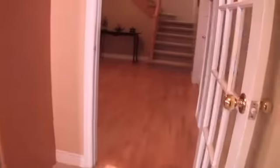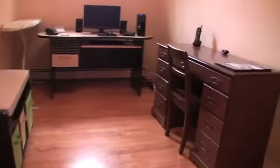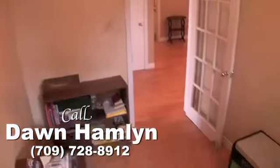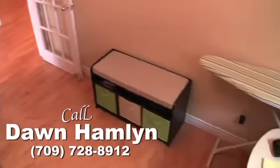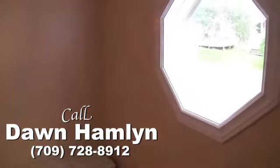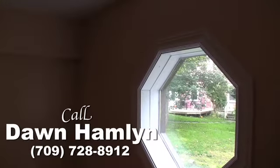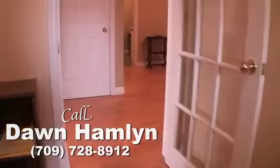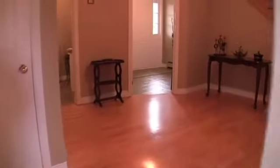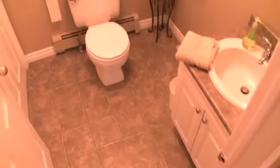Also on this level, a convenient home office is great for the busy executive. Give Don Hamlin a call to arrange to see this lovely property in person. And finally on this level, a half bath features a large storage closet and a tasteful decor.